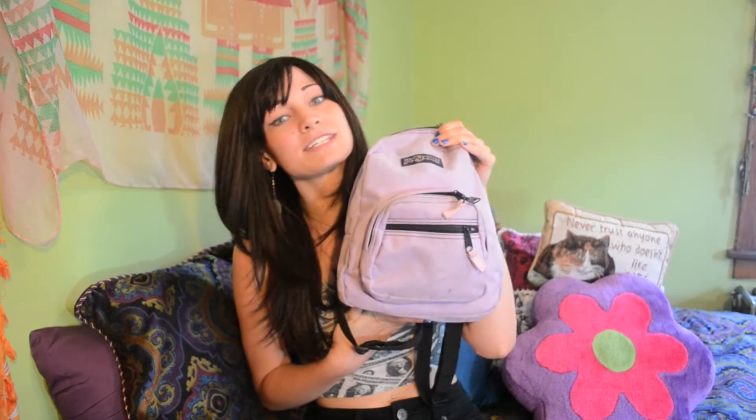I decided I'm going to do a quick what's in my bag video because I got a really cool bag at a garage sale for a dollar and I wanted to show it off. I thought this was a cool way to do it. So this is my bag.